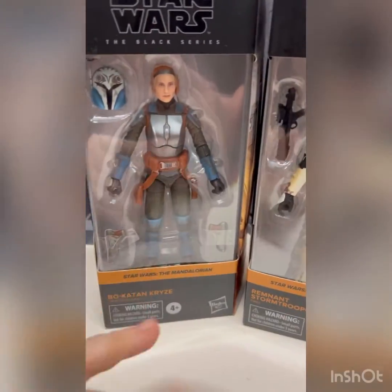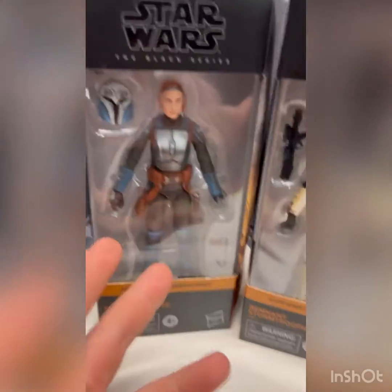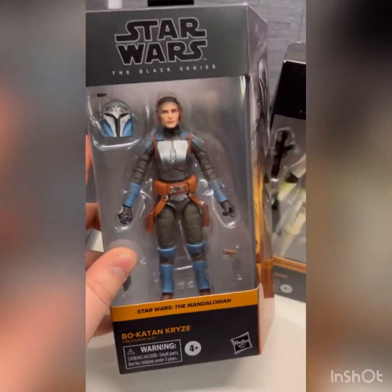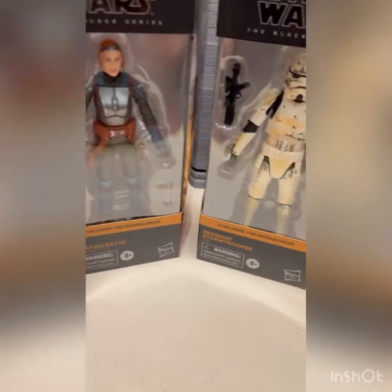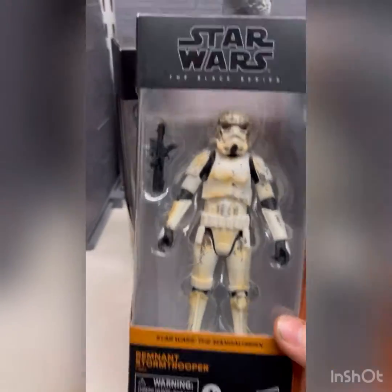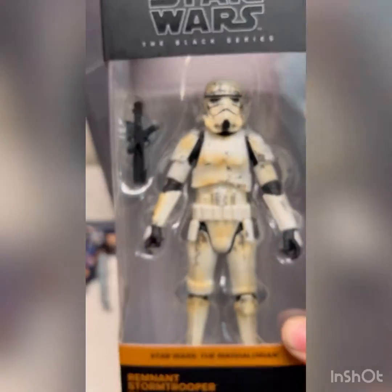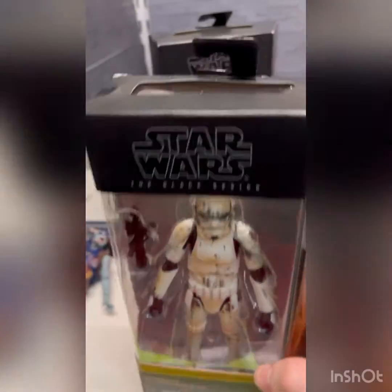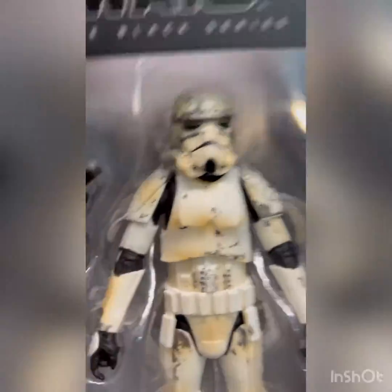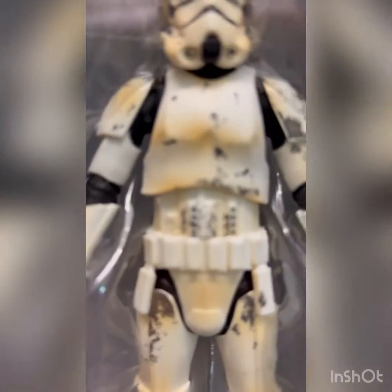Next is the Bo-Katan, which I already have one of. They repacked her for the second case so you can find her everywhere now. I might leave it hanging on the wall or use the head for a custom — not sure yet. Then there's this Target exclusive two-pack with two main Mandalorian characters. The paint's the same from the factory but it looks nice, glad to have one.